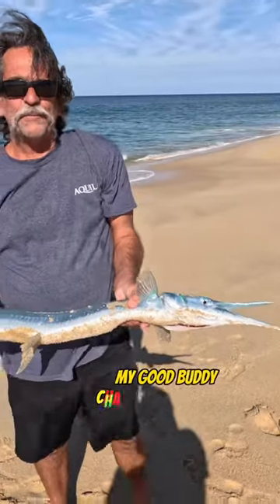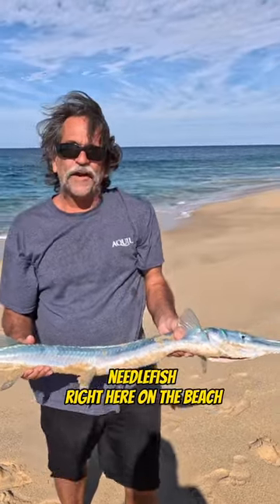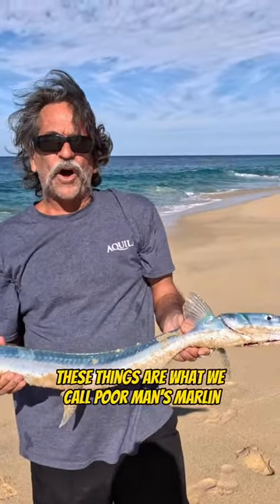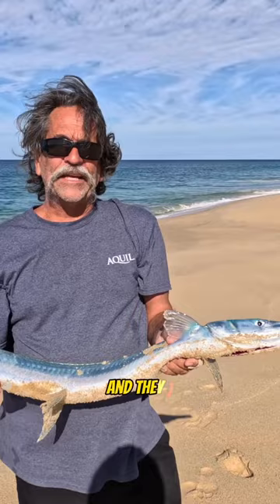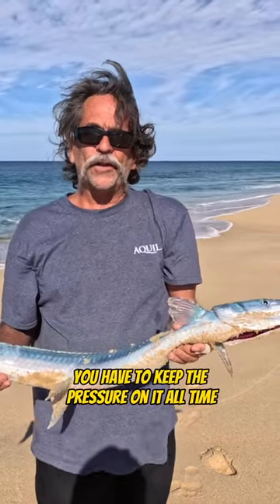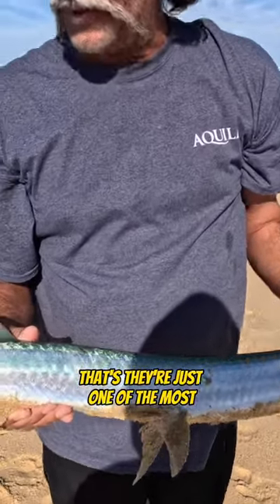My good buddy Chad caught this nice needlefish right here on the beach. These things are what we call poor man's marlin. When you hook these things on the beach down here, they jump right away and they jump a lot — they want to throw that hook. You have to keep the pressure on at all times. Beautiful green; they're just one of the most pretty little fish in the ocean.